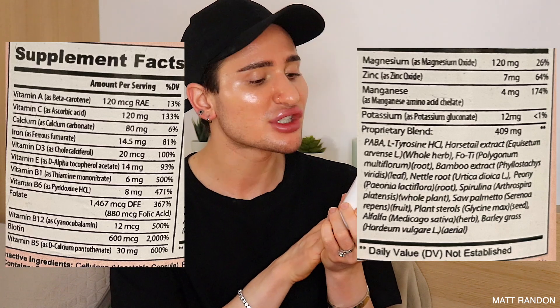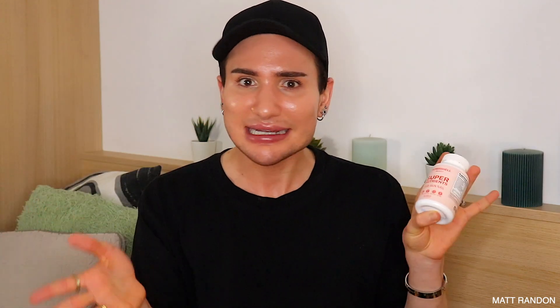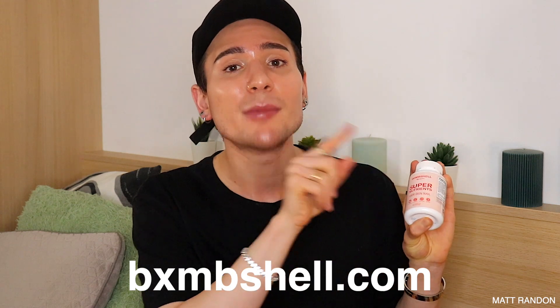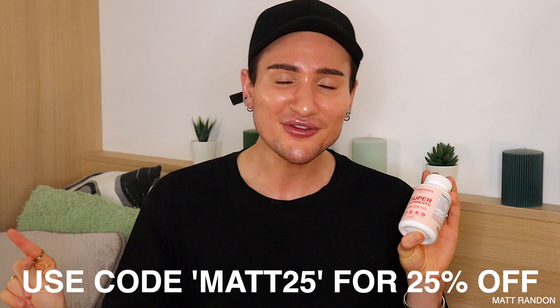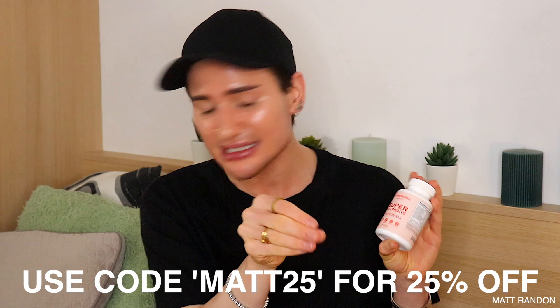These supplements I listed aren't even all that are contained in this product — there's also iron, biotin, folate, manganese, and potassium. I love and die for these supplements. I really totally recommend them from Bombshell Beauty. They literally contain everything you might need for your skin, hair, and nails. If you want them, you can find them at bombshell.com — linked down below in the description box. I have a discount code: MAT25 for 25% off. Right now these pills are $49 for 60 capsules, but at the time of recording I'm seeing them at $25, and with code MAT25 it's 25% off even that.